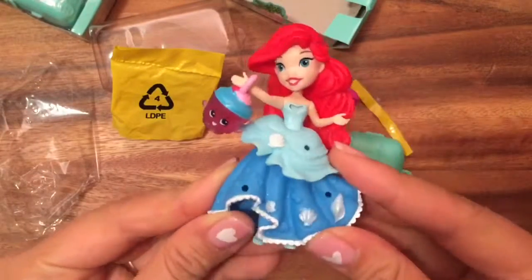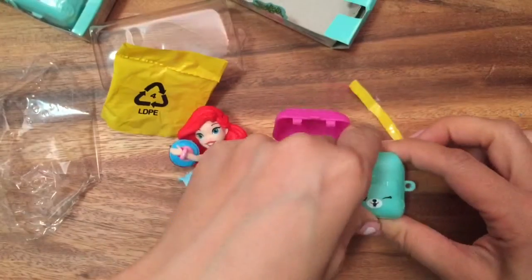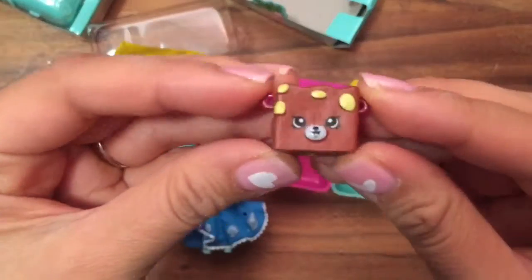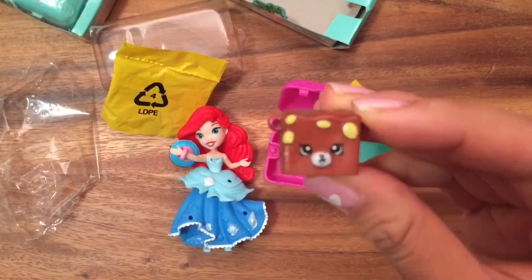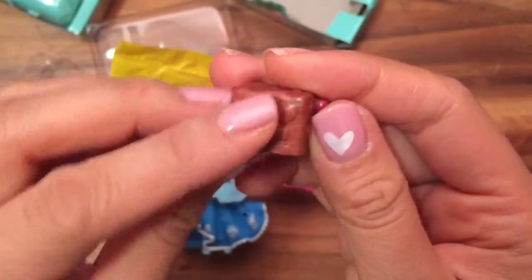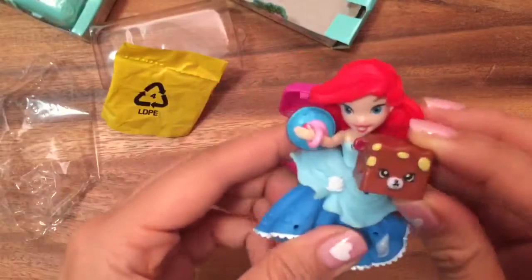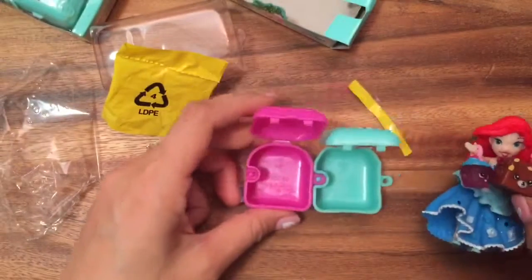It looks like a little cupcake handbag, doesn't it? Oh my goodness! So let's open up the second one and see what's inside. Look what we have here — we have a petkin, so this is Rock and Chalk, and she is a common but she's a petkin. So cute — look at her little tail in the back and the little bear ears. Ariel is so excited about her new Shopkins petkin!